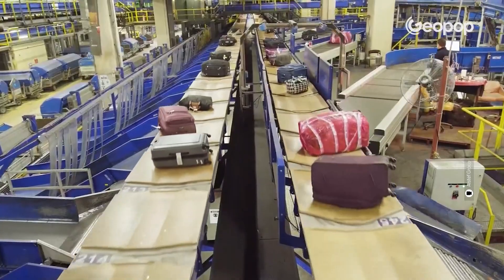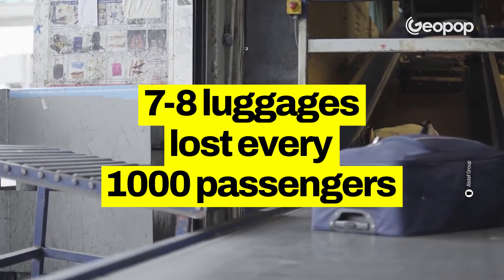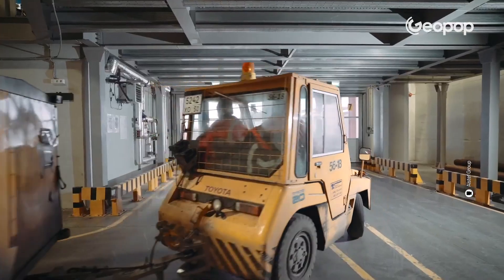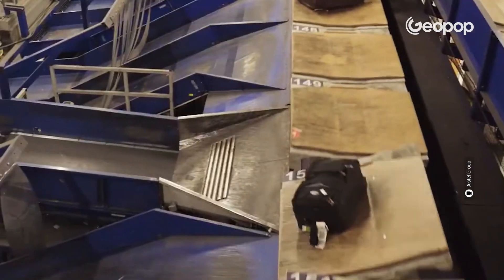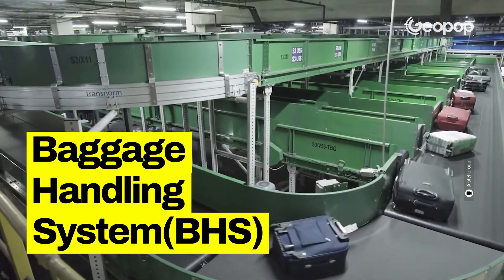Well, effectively, there is a bit of risk involved. Data from 2022 indicates that there are 7.08 lost bags for every 1,000 passengers. So, what happens to these lost bags? The system responsible for sorting luggage at the airport is called the BHS, which stands for the Baggage Handling System, and it involves three phases.